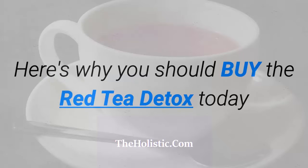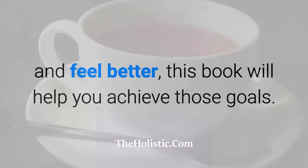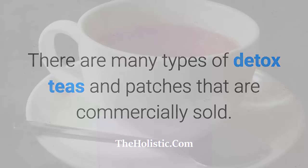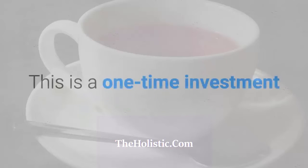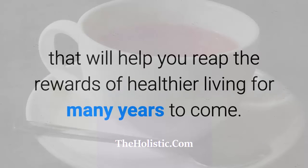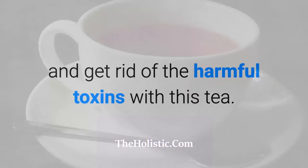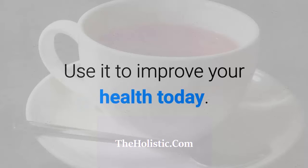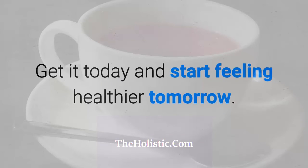Here's why you should buy the Red Tea Detox today. If you're looking to cleanse your body, lose weight, and feel better, this book will help you achieve those goals. There are many types of detox teas and patches that are commercially sold, but you won't need to spend a dime on all those products if you have the Red Tea Detox recipe. This is a one-time investment that will help you reap the rewards of healthier living for many years to come. Every six months or so, you could do a detox and get rid of harmful toxins with this tea. Use it to improve your health today — you'll look and feel the difference.